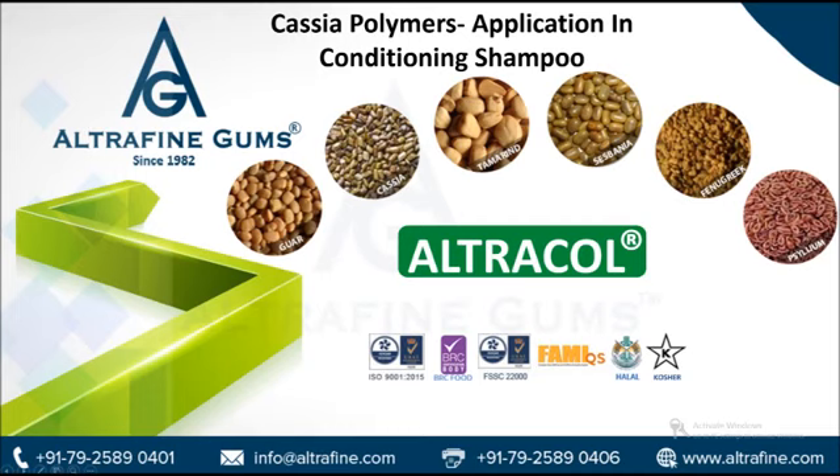Cassia gum properties: Cassia gum powder has a unique structure and it can be modified to generate cationic galactomannans with higher levels of cationic substitution. This modification produces two new cationic Cassia conditioning polymers, namely Cassia hydroxypropyl-trimonium chloride, with significant cationic charge density.